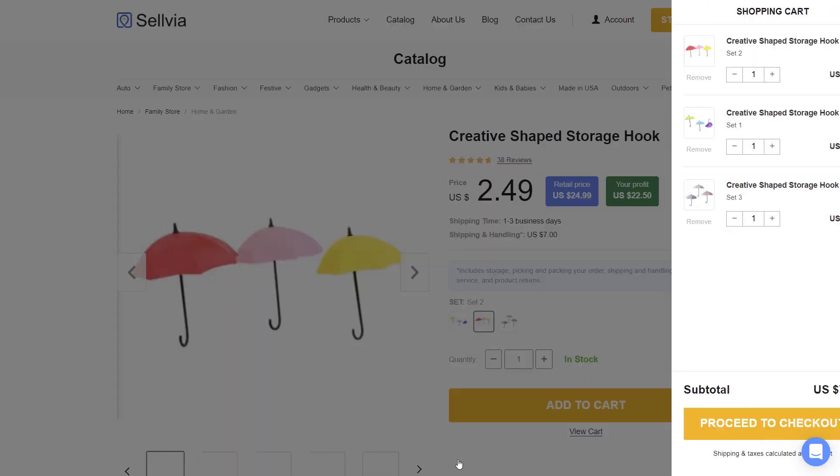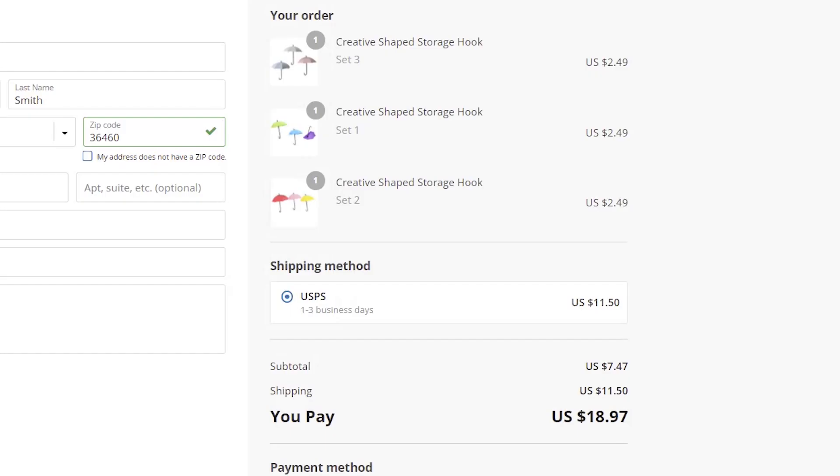If you have three things and the shipping cost is $7, you will pay $11.50 instead of $21 for shipping, and so on.